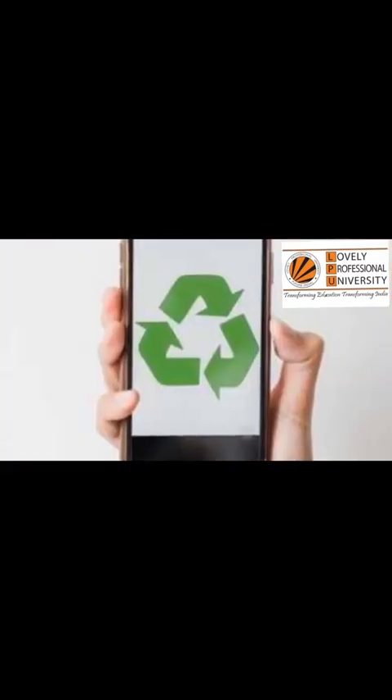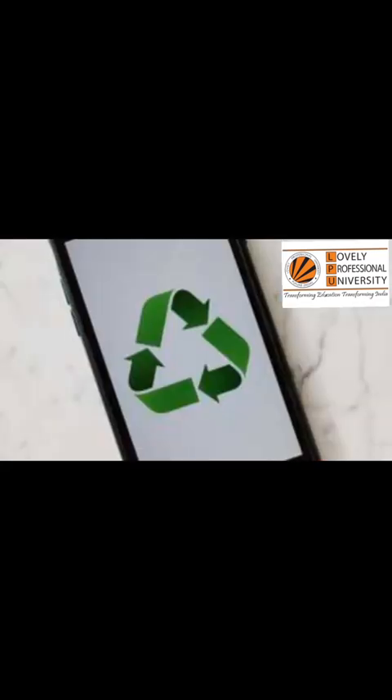Your town or city hall often hosts special collection days — search 'certified e-waste recycling near me.' Before you recycle, think about reuse. Is the device truly at the end of its life? If it still works, give it a second chance. Erase your personal data first.